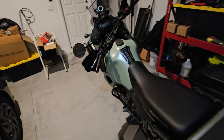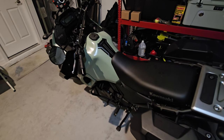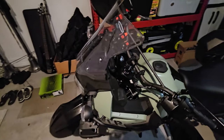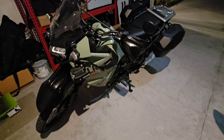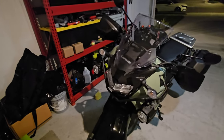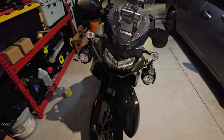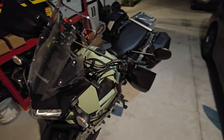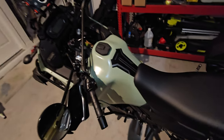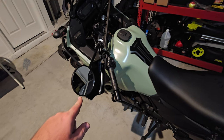Hey guys, welcome to another video. This one's unrelated to Disney and theme parks — we got ourselves a motorcycle. We got a KLR 650 Adventure model, a 2024. We got it this morning from locally.